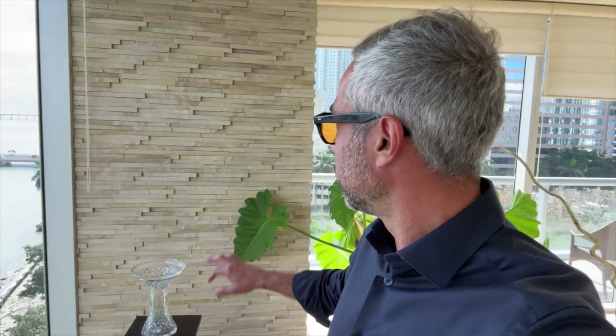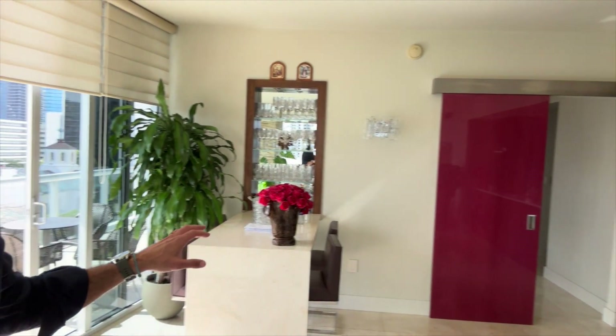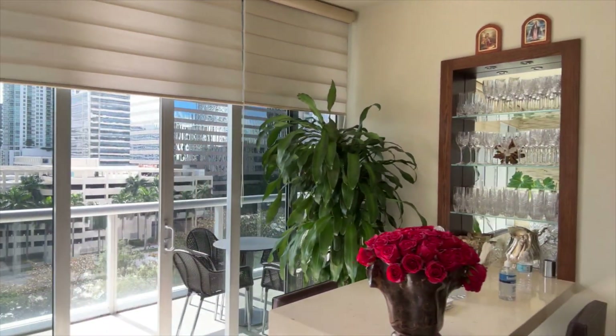This unit has spectacular upgrades. There's a wall treatment on the column right here — not every unit in the building has it. Another pretty cool feature is that wet bar right here. This wet bar was built in — they actually opened a space on the wall, went deep into the wall, and built it in. It's pretty nice and convenient right in front of the balcony.